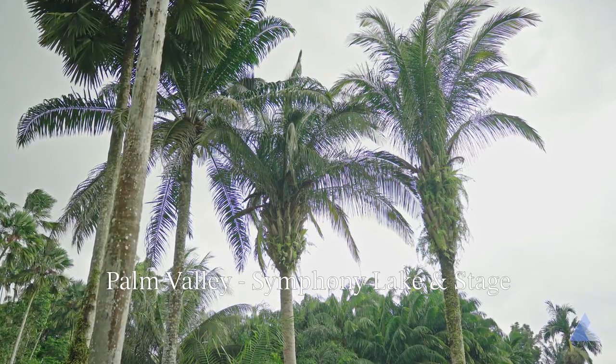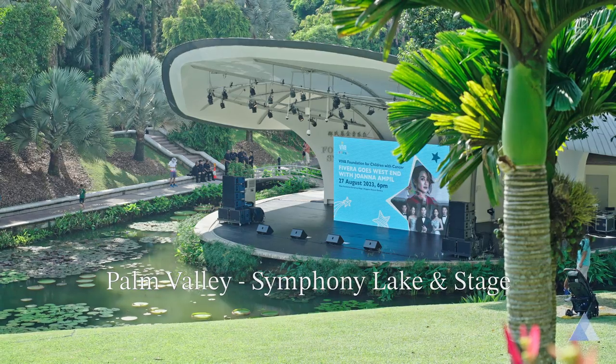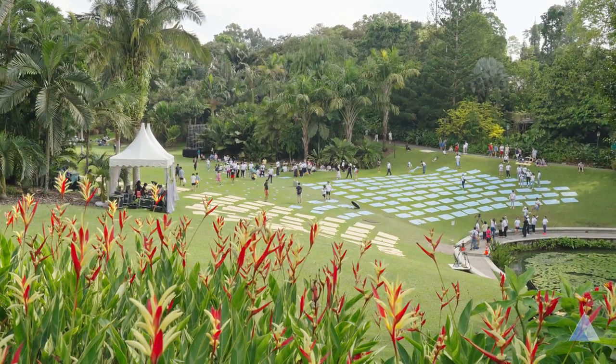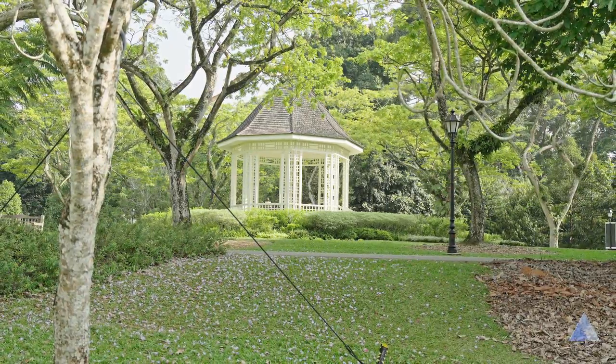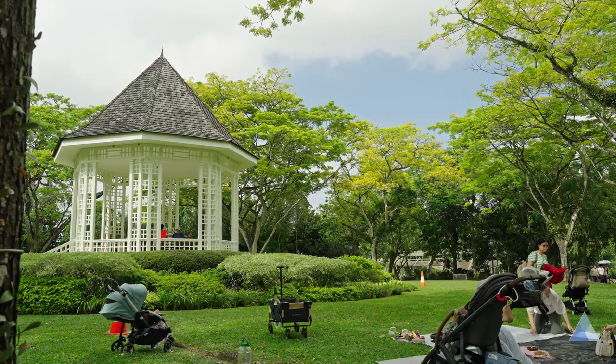The Palm Valley has a vast grass area in front of Symphony Lake and Symphony Stage. Public events are often hosted here. It's a good event area and maybe for picnicking, so for me it's a 3 out of 5. The bandstand was originally built in the 1930s for musical performances. For the beautiful architecture and surroundings, it gets a 3.5 out of 5.